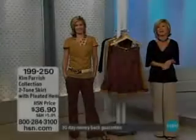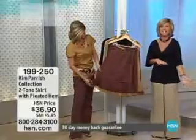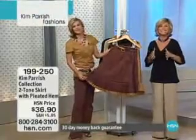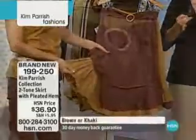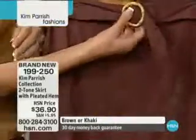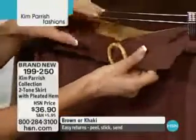We'll talk more about that next hour, but continuing on with Kim Parrish, and my name's Amy Duff Morrison. This is about the Spring Essential Must Haves, and this is darling, adorable, sophisticated, so chic right now. Your item number is 199250.